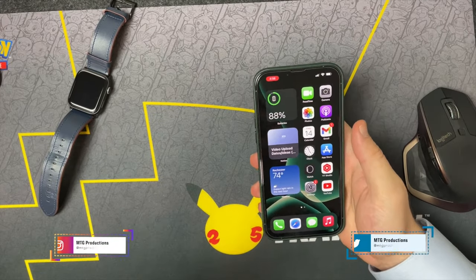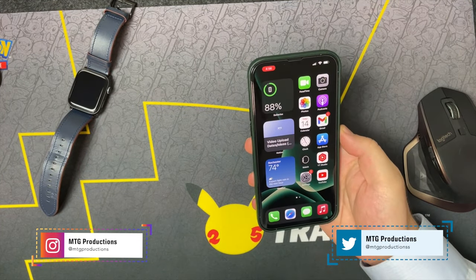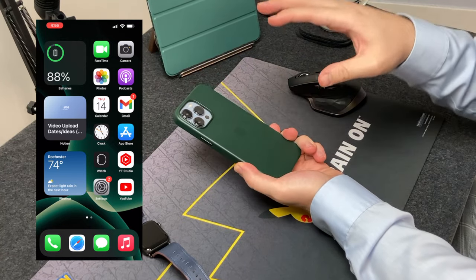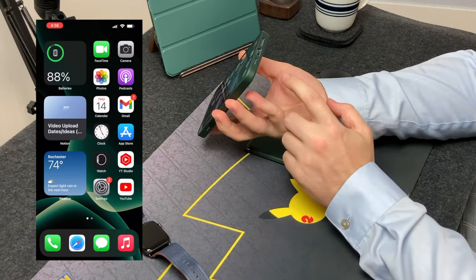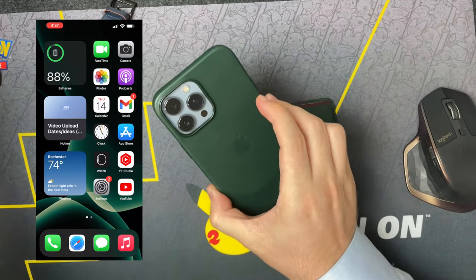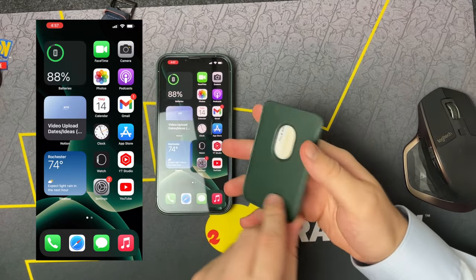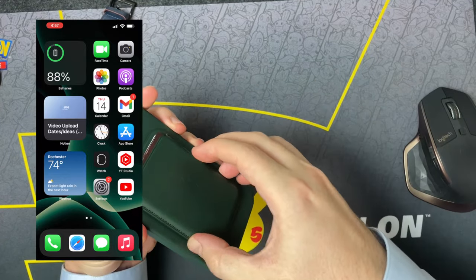Here is the iPhone 13 Pro Max in Sierra Blue, 128 gigs. Before I dive into the iPhone itself, I want to talk about the case and the wallet case I use. I have Apple's official leather case in green — a dark green. I think it's going to fit really well with the Apple Watch Series 7 in green. You can tell there is a mark from the Apple wallet, and this is the new Apple wallet for 2021. I had the blue from last year, and this year I wanted to go matching, so I went and bought green.